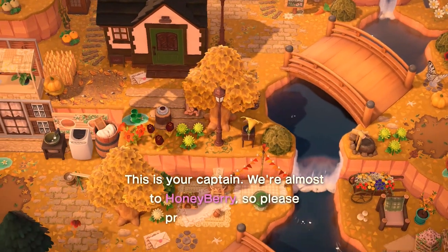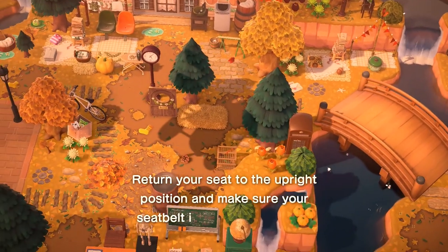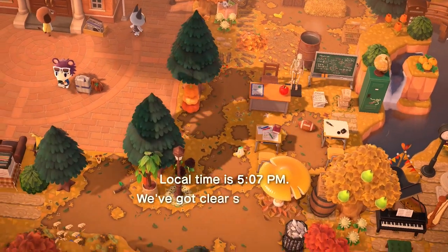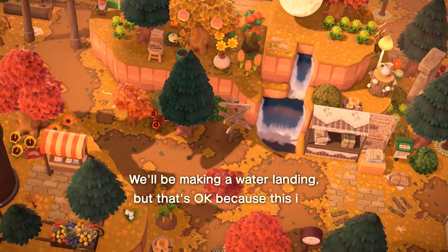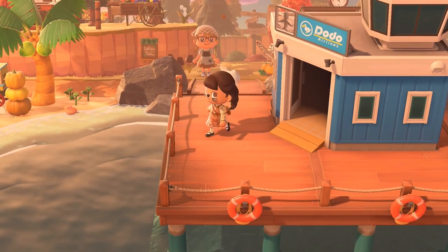Hello everyone, we have a new island to tour - this is my mom's island. It is a cluttered cottagecore island and this is the flyover. I really love how it's set to fall, and I'm excited because I haven't done an in-person tour in so long. I miss them a lot. Let's see what she has - we're here, let's check the map.